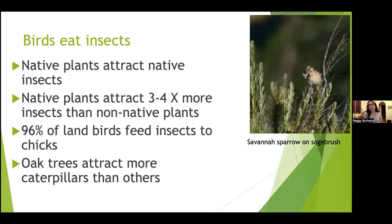Birds love insects, and native plants attract more native insects than non-native plants. Importantly, 96% of land birds feed insects to their chicks, and 50% of those insects are caterpillars — whether moths or butterflies, that's a great protein source for growing chicks. The more insects we can provide, the better it is for the birds. I think you all understand the importance of insects to birds more than non-bird people, so hopefully you're okay with some insects in your yard.